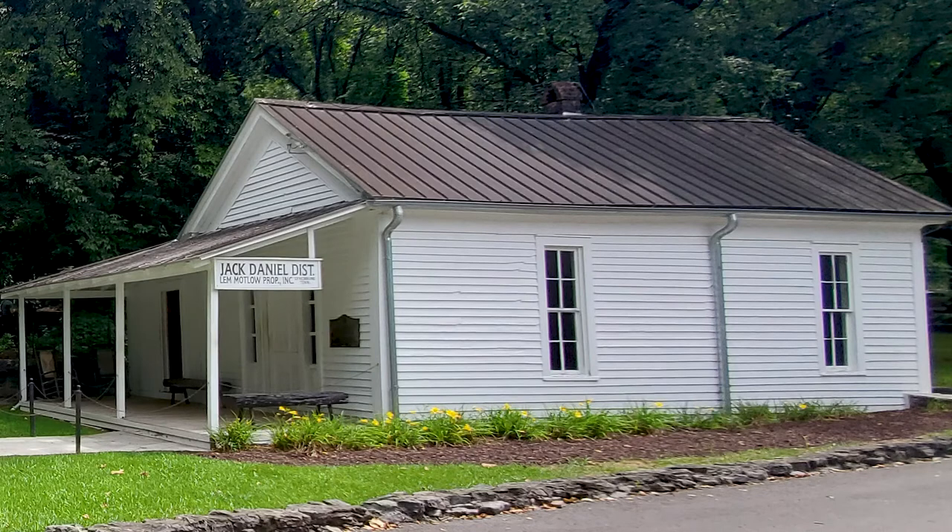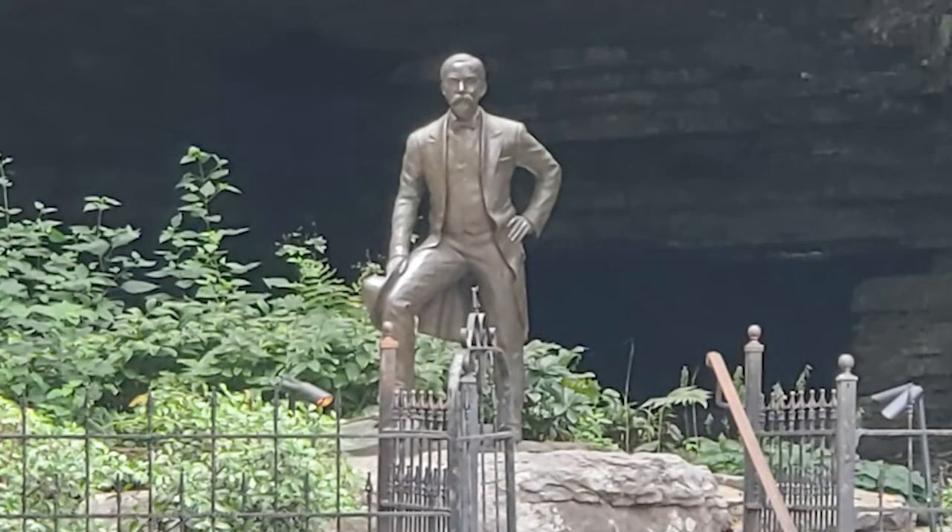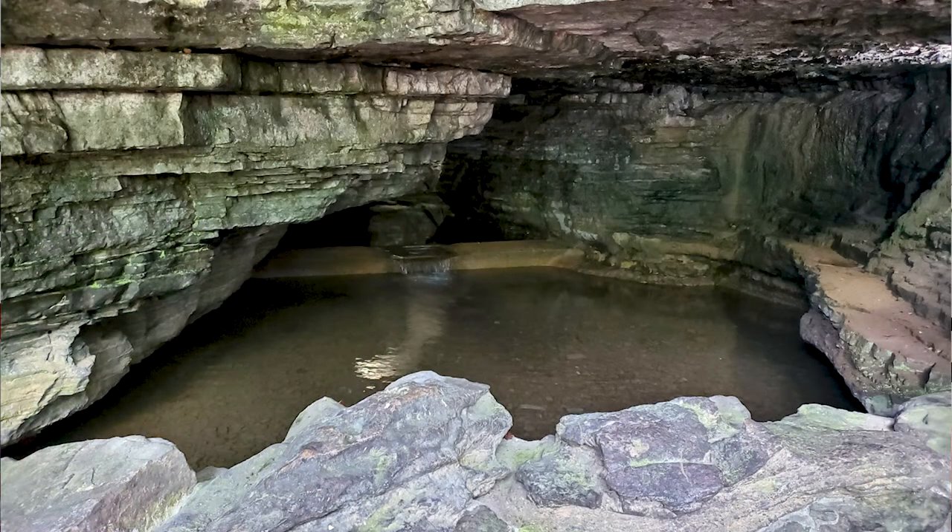Also on the property, one of the buildings still standing is the original office from when they started the distillery. They had all kinds of different artifacts and framed pictures on the wall — I believe the deed was there hanging on the wall. The office sits right out in front of Cave Hollow Springs, which is the cave and spring where the water supply comes from. They've erected a statue of Jack Daniels in front of the opening to the cave. The water stays at a constant 52 degrees year-round and is filtered through natural limestone. They still draw water from there to the main facility to make all the whiskey produced today. It's a nice break to cool off on a hot day — definitely a lot cooler back in there.